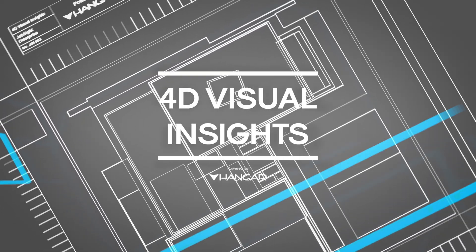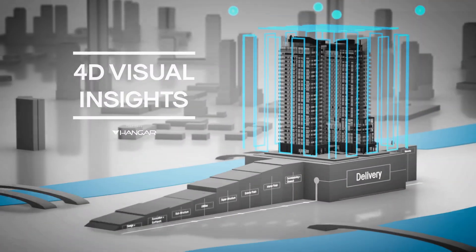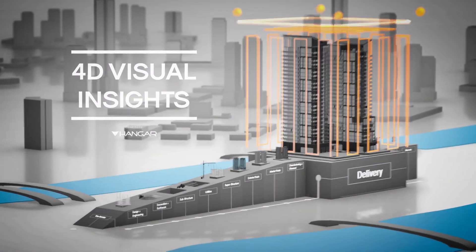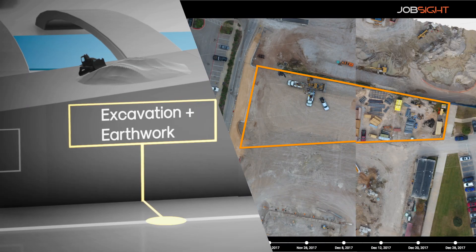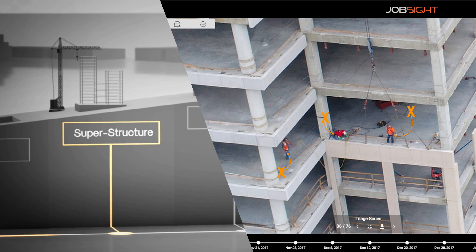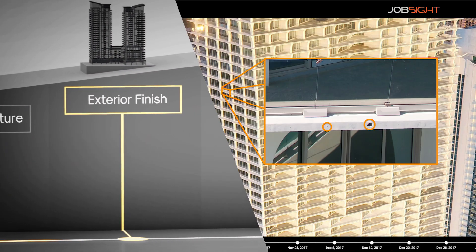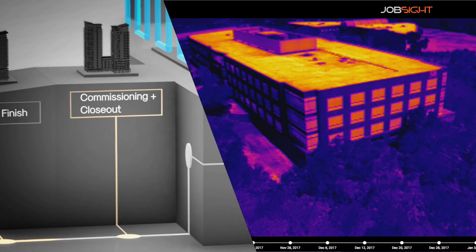Only job site provides 4D visual insight to every stakeholder for the life of the project. With the right visual tool for every job, mobilization and lay down are coordinated easily, safety becomes a team sport, as designed becomes as built, and quality is insured down to the seal.